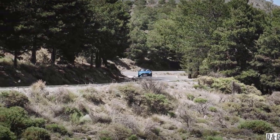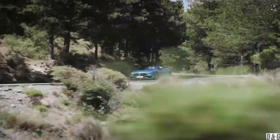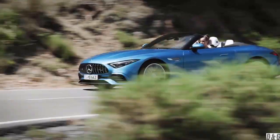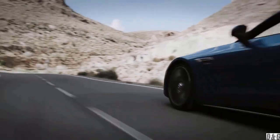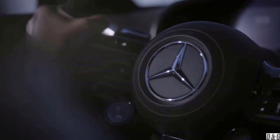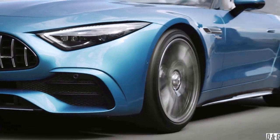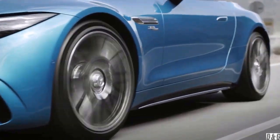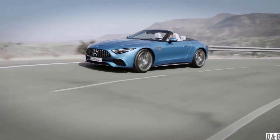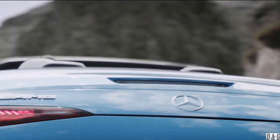Throughout its timeline, the SL has consistently set innovative milestones. The iconic 300 SL Gullwing was the world's first production car with direct fuel injection in 1954. The new Mercedes-AMG SL43 is the first production car with an electric exhaust gas turbocharger.